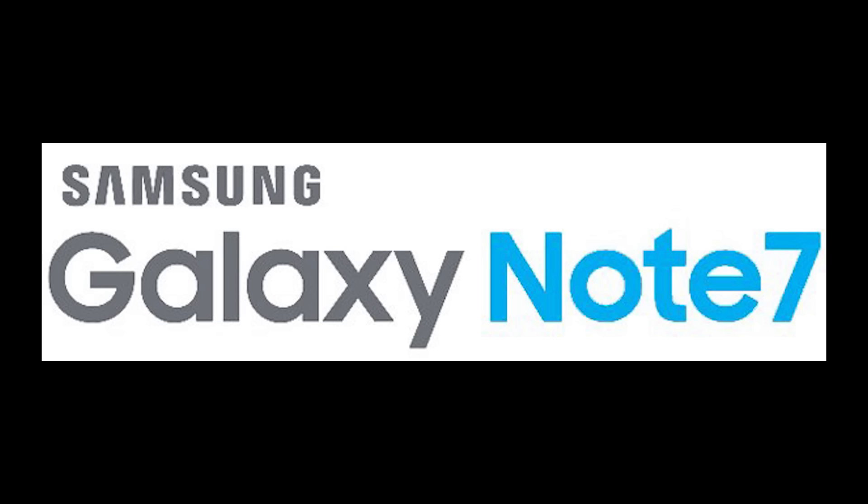The first thing we've seen from leakers is the new lettering for the Samsung Galaxy Note line. The Galaxy Note 7 logo has 'Galaxy' in blue, and the 'Note' and '7' are one word — just like the Galaxy S7 where the S and the 7 are close together. This indicates the Note line is now matching the lineage of the S line.